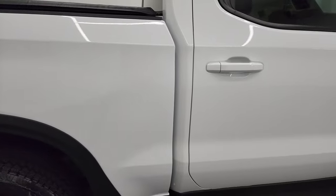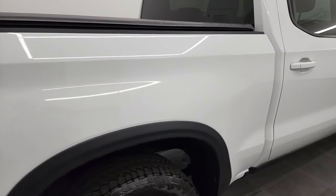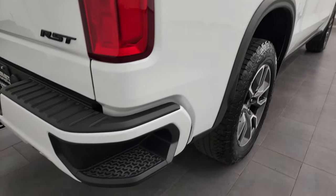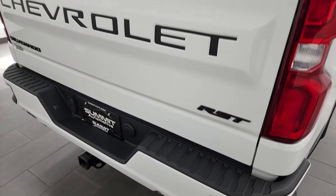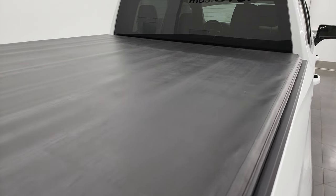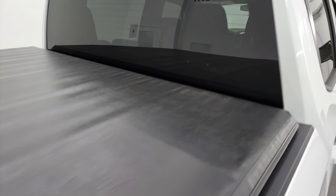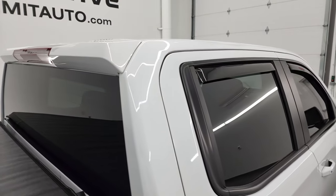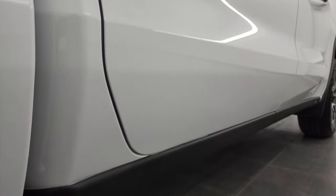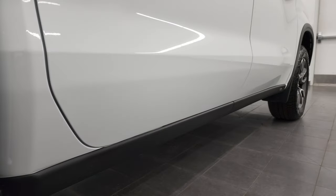I take these HD videos so that if you are far away or even if you're close by and you just cannot make the trip down but you're still interested in purchasing the vehicle, you can see the truck, hear the truck, and have confidence in the vehicle you're looking at before you even get here. So when you do get here, there are absolutely no surprises, and you can make a smart and informed buying decision from wherever you're at. If this video helps you make that buying decision, let your salesman know that you saw the video, that it was helpful, and that Brett sent you.